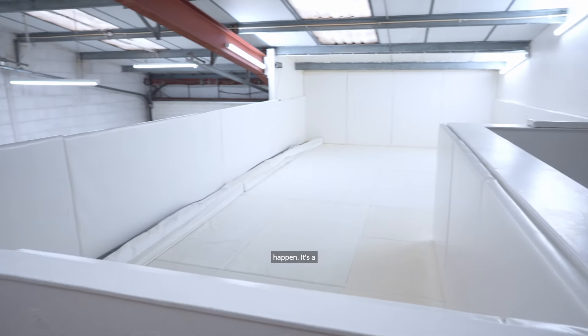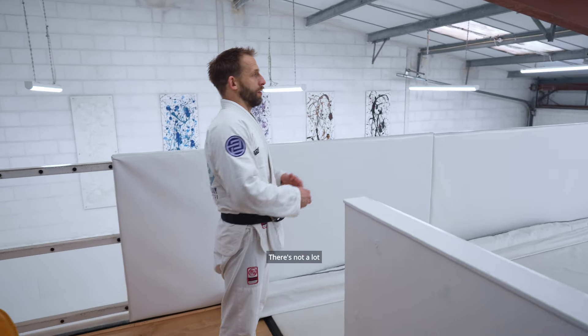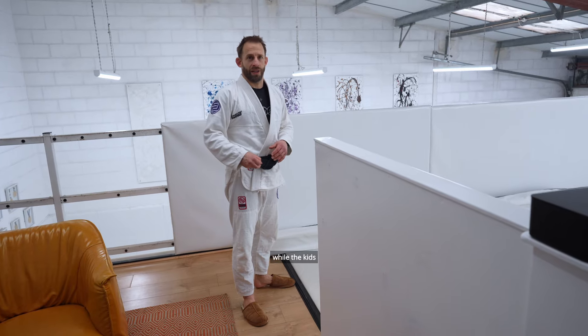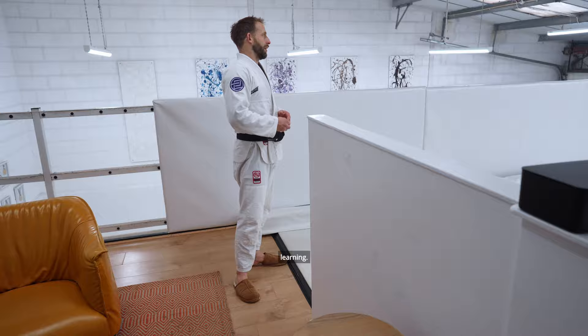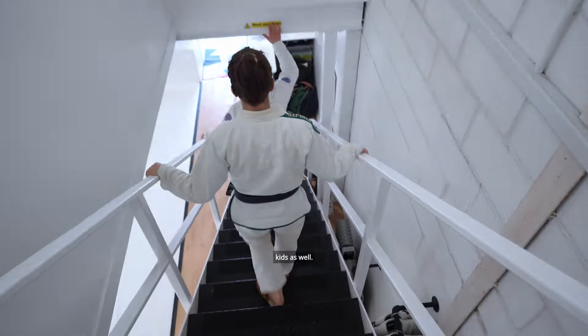This is where most of our peewee classes happen. It's a really great environment for them because it's quite enclosed — there's not a lot of distractions going on. We don't have anybody waiting here while the kids classes are going on, so they can really focus on learning. We've also made sure all the walls and floors are padded, so there's a lot of protection for those kids.